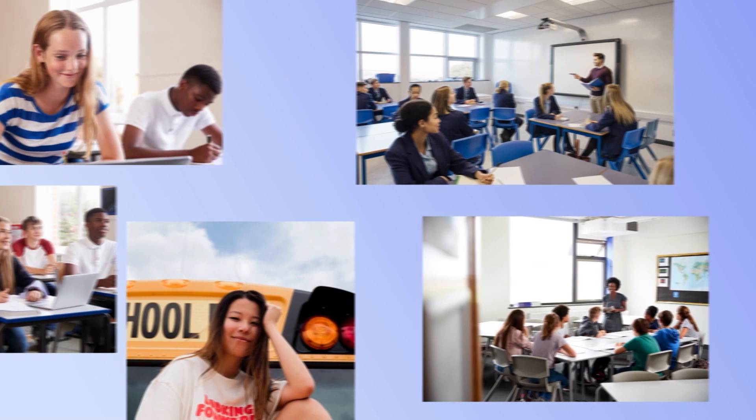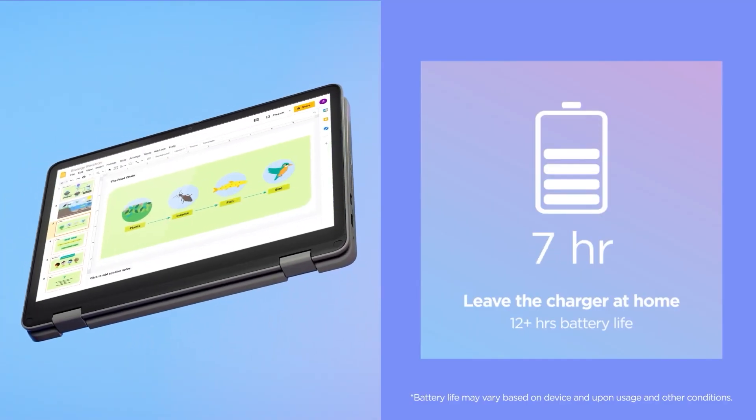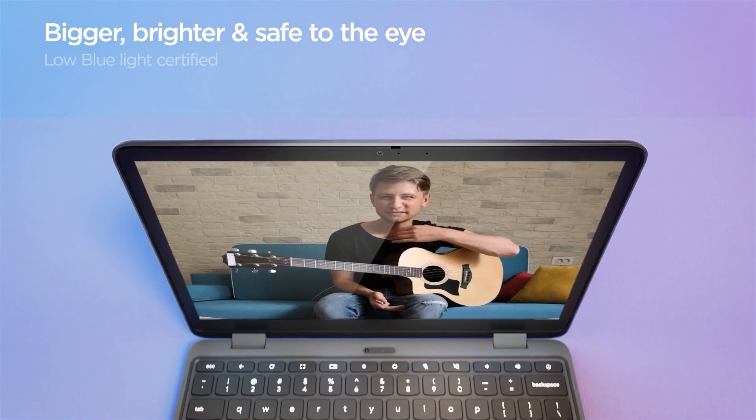Regarding the battery life, it can allow students to go about their day of learning — up to 12 hours without charging in class. We do care about students' eyesight, so this panel has low blue light certification that will prevent eye strain from extended viewing.